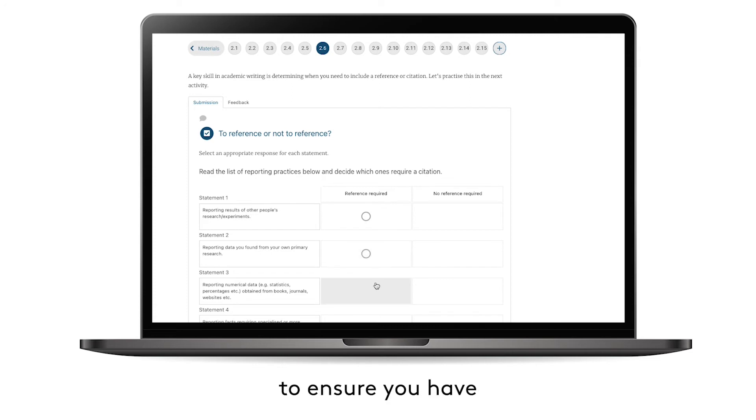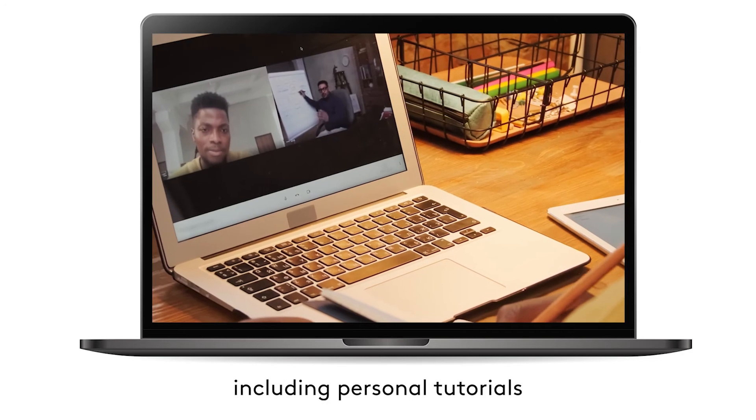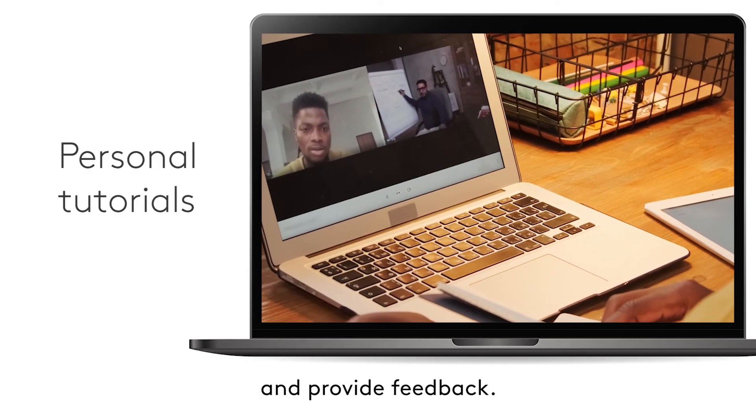All activities are designed to ensure you have a rich online experience, including personal tutorials to check your progress and provide feedback.